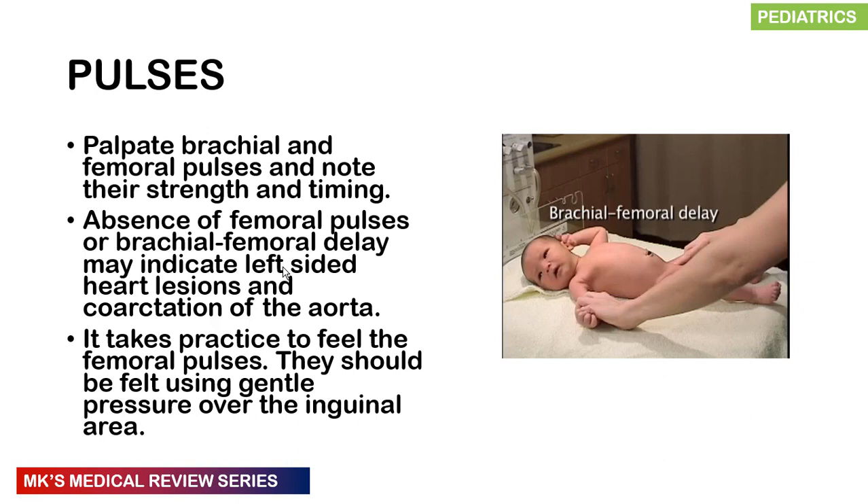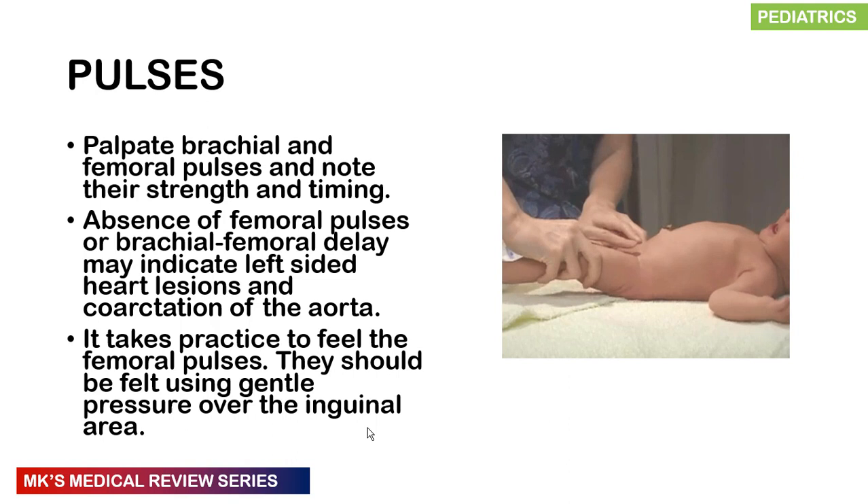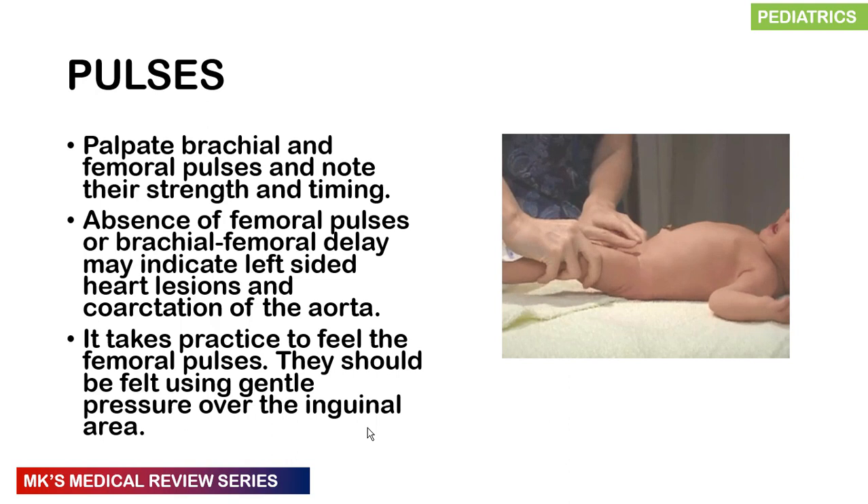Palpate the brachial and femoral pulses and compare their volume and timing. Any delay between the two pulses may indicate a left-sided heart lesion or coarctation of the aorta. Both femoral pulses should be palpated — this requires gentle pressure over the inguinal region and takes some practice.